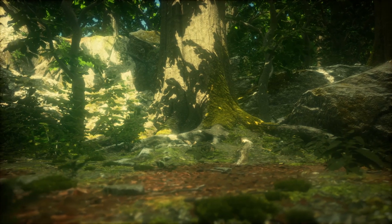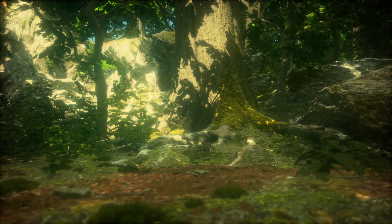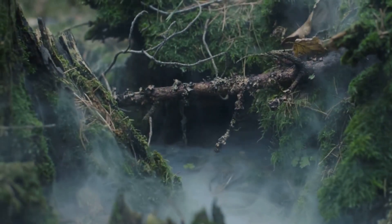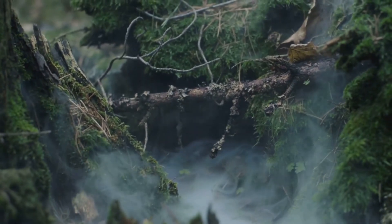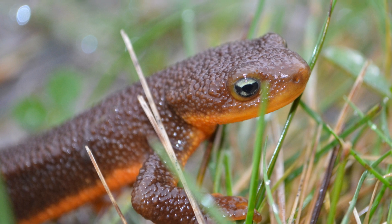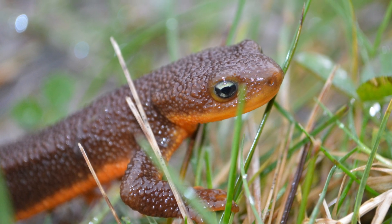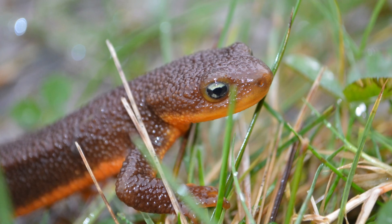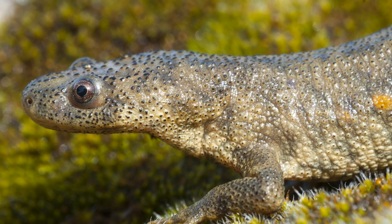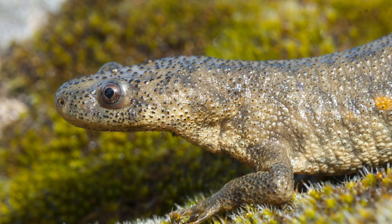Newts are direct descendants of an ancient line of amphibians that appeared more than 200 million years ago during the Triassic period. Their ancestors inhabited the humid forests of a primordial Earth, in an era when dinosaurs were just beginning to dominate the planet. Over the millennia, newts have developed an extraordinary ability to adapt, evolving into over 100 species spread across Europe, Asia, and North America. This ancient evolutionary lineage has made them living witnesses of a remote past, guardians of a genetic legacy that bridges the origins of aquatic and terrestrial life.